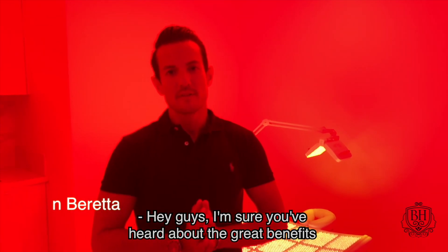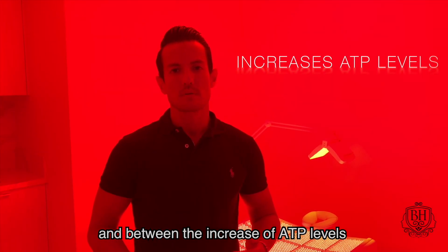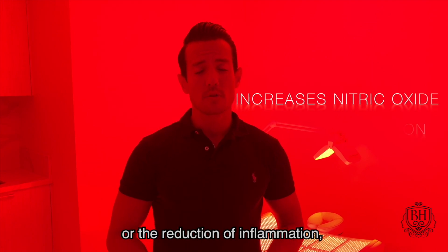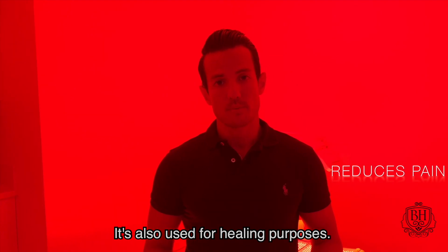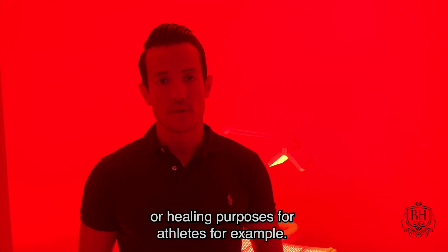Hey guys, I'm sure you've heard about the great benefits that LED beds have on the body. In between the increase of ATP levels, which means the increase of energy levels, the increase of nitric oxide, or the reduction of inflammation, meaning the reduction of pain. It's also used for healing purposes after surgeries, or healing purposes for athletes, for example.